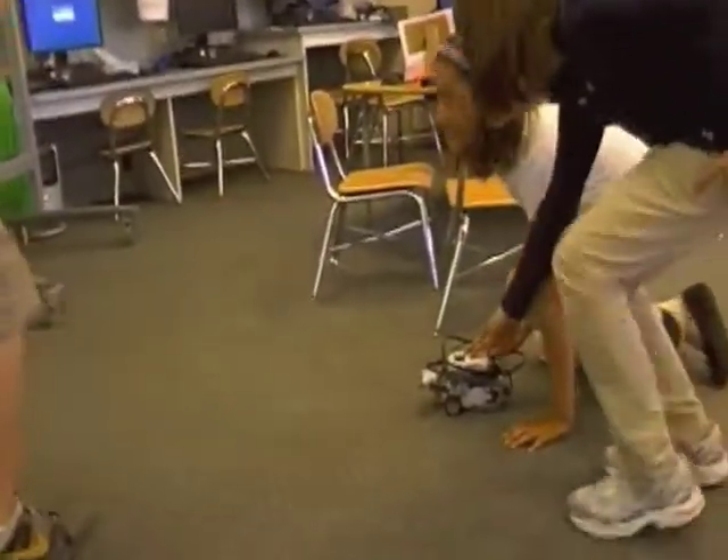Overall, we think that the Mindstorm Robotics Challenge has allowed students to practice some of the thinking skills that are going to be in high demand in the 21st century. Plus, we've had a little fun along the way.